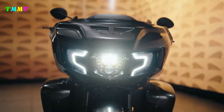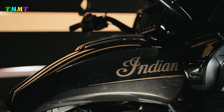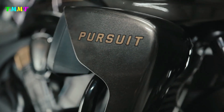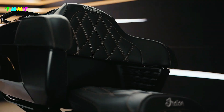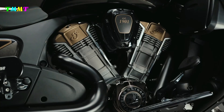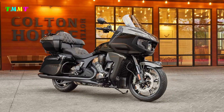Sure enough, on April 11, 2023, Indian revealed the debut of the 2023 Pursuit Elite along with the return of the Chieftain Elite. Both of these bikes will be available in extremely limited numbers worldwide. The 2023 Indian Pursuit Elite will consist of a 150-bike run, while the 2023 Indian Chieftain Elite will be comprised of a 175-bike run. Let's take a look at what each of the 2023 Elites has to offer.